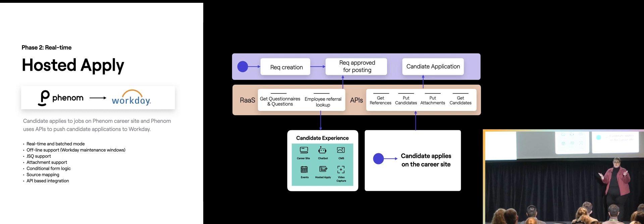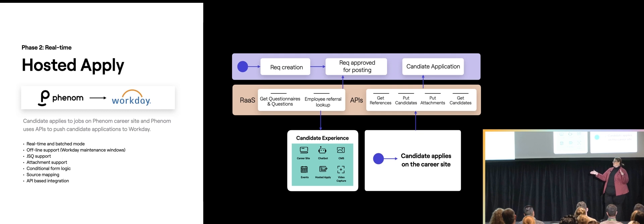From a results perspective, we've been live about two weeks. I pulled the stats on Sunday — comparing a week prior to hosted apply and the week after. The difference was 400% on leads and 292% on job leads. The distinction is talent community sign-ups versus people who actually looked at a job and clicked apply. That just goes to show how quickly people are looking for jobs and expecting results.